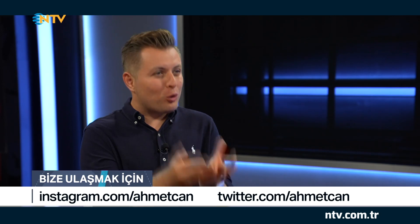Gerçekten çok önemli bir görev üstlendiniz. Ben de bir teknoloji meraklısı olarak sizi tebrik ediyorum. Çok teşekkür ederim, çok sağ olun. Eksik olmayın.